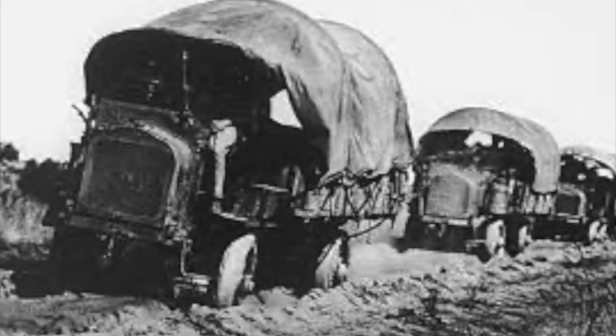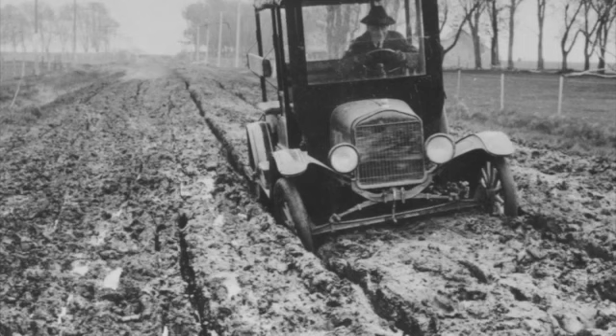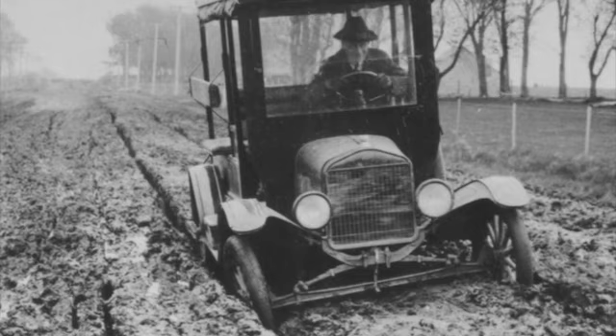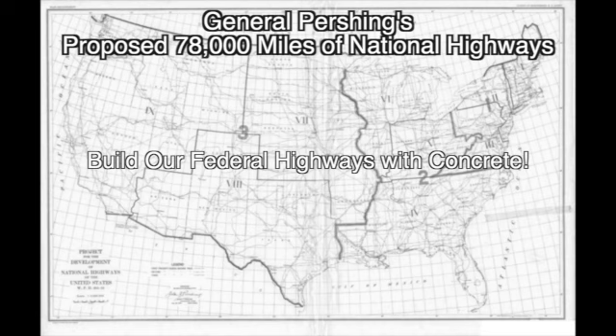The military needed an acid test. Just 18 months after the close of World War One, on July 7, 1919, a convoy of 309 United States soldiers left Washington, D.C. on a 3,389-mile journey to San Francisco. The route followed the 1913 National Lincoln Highway, traveling west. The convoy took 62 days, averaging just 6.07 miles per hour. The test run proved that the United States highway infrastructure was inadequate — the Lincoln Highway in many locations was nothing more than a sand trap. General John J. Pershing of World War One fame was given the task; his report called for building 78,000 miles of federal highways, both urban and rural. Concrete was the preferred surface.